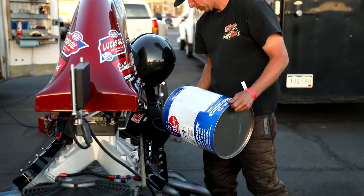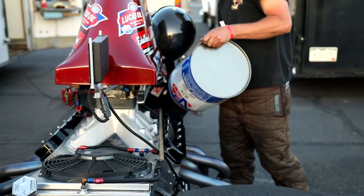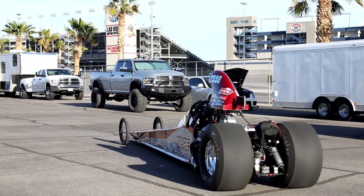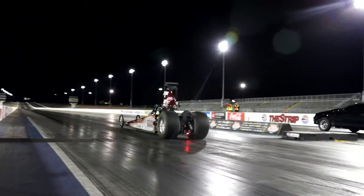I chose the small block — one, I had the car kind of fit it, and two, I don't consider running a boat anchor fun. So that's just kind of where I'm at with that. I don't really care what everybody thinks about that. But the dragsters, they definitely leave a lot harder than a door car would. It goes 0-60 in about a second, so it gets with it on the starting line.